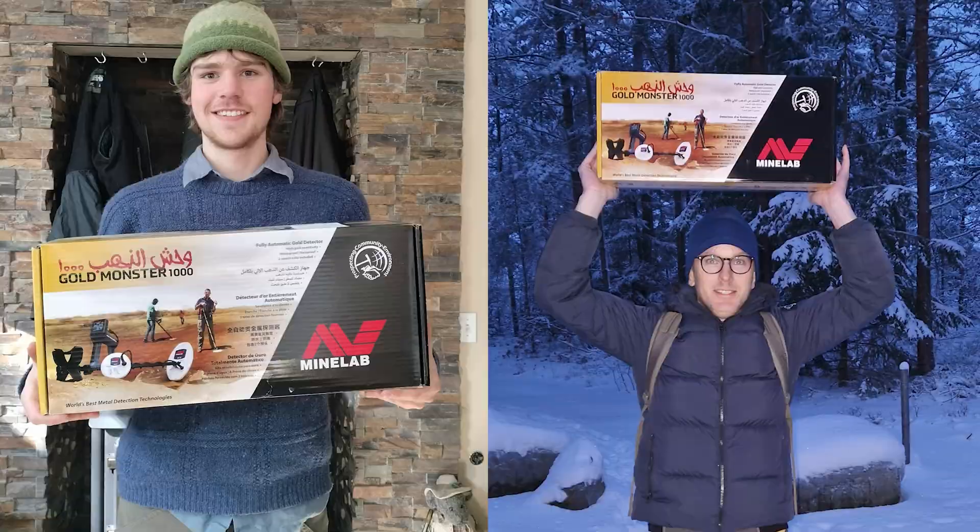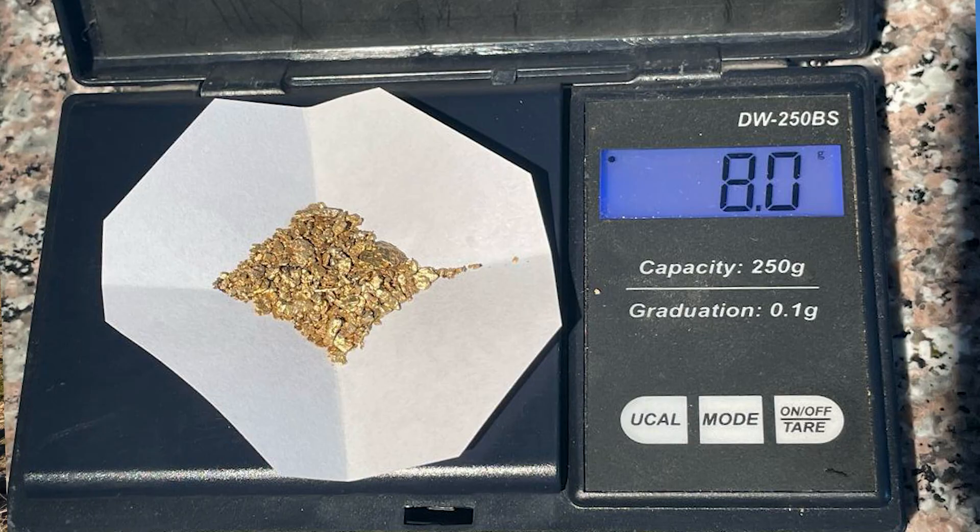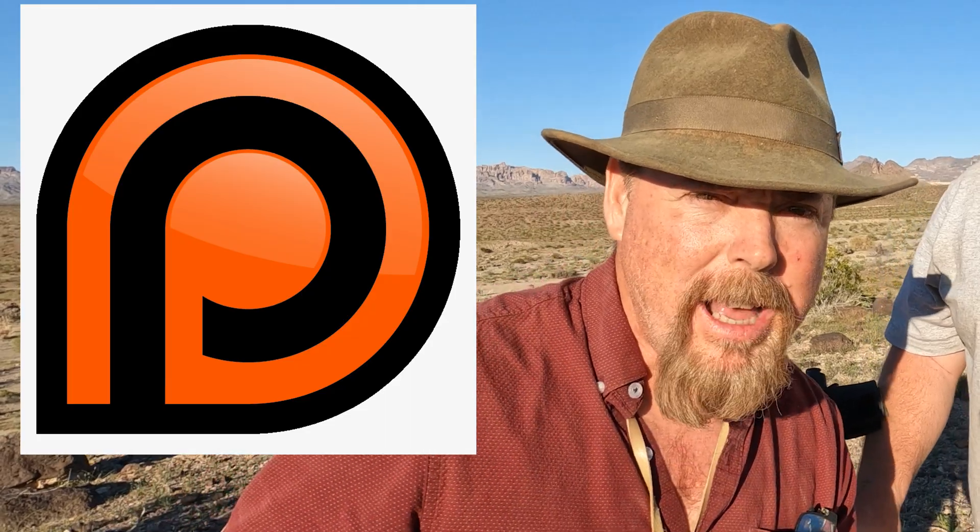Don't forget: at the end of every month we give away a Gold Monster 1000, bags of pay dirt, and host three-day gold mining tours. If you want to get involved, look for the little icon at the end of the video, click on it, make a ten-dollar pledge, and you're in. Let's go!